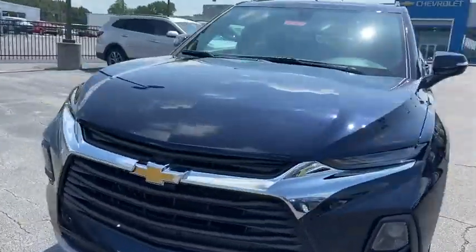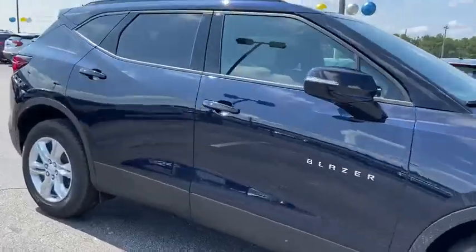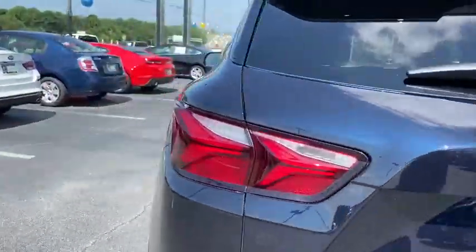Come test drive the 2020 Chevrolet Blazer. The Chevrolet Blazer is fun to drive around town, comfortable to ride in, and decently capable off-road. This vehicle has less than 100 miles.